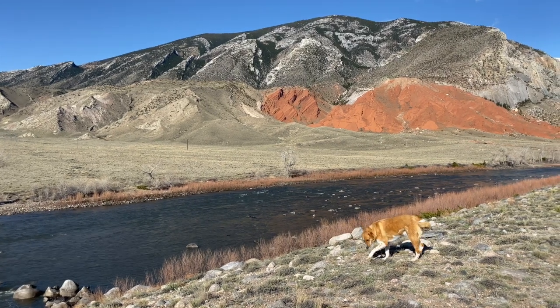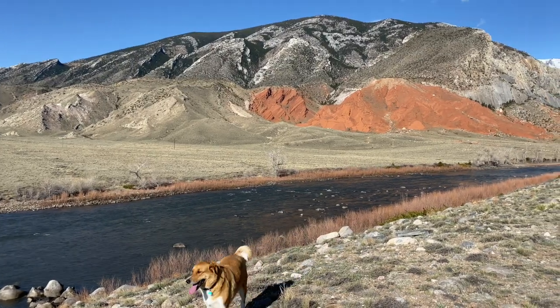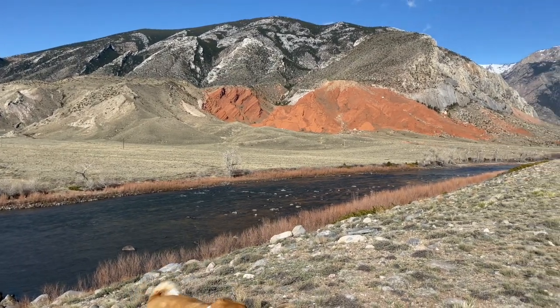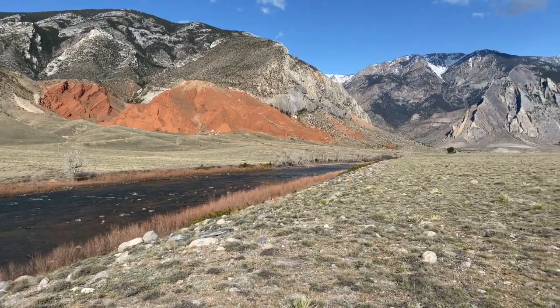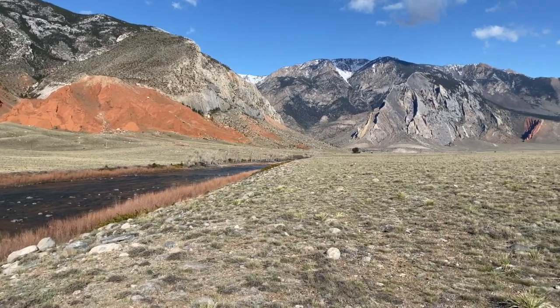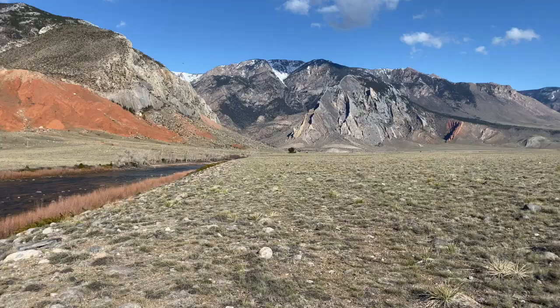Here I am with my dogs Murphy and Janu at the mouth of the Clarks Fork Canyon again, and we're looking up into the canyon and we notice some very red rocks, and those red rocks are called the Chugwater Formation.